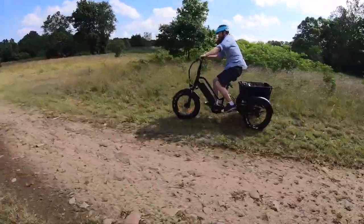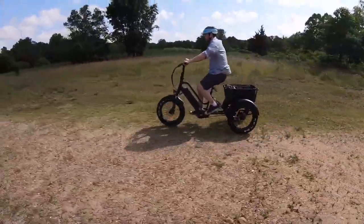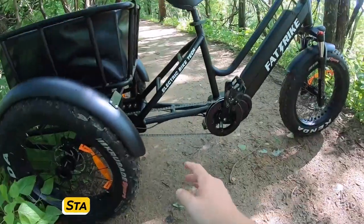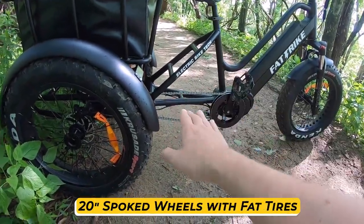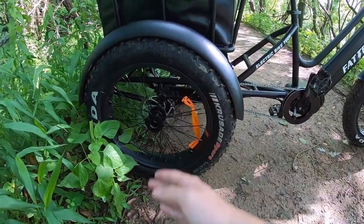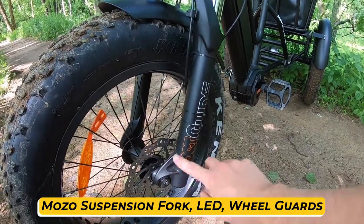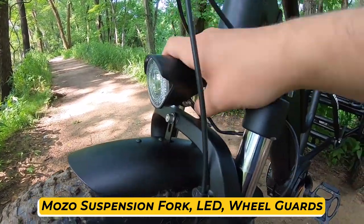The Daywinds MG 1703 is an all-new electric trike well-suited for daily travels and utility purposes. This affordable trike comes with a beautiful step-through frame made of durable stainless steel and large 20-inch spoked wheels with fat tires so that you can use it on unpaved surfaces. The bike comes with a Mozo front fork suspension, a front LED headlight, and wheel guards on all wheels to protect you from splatters.